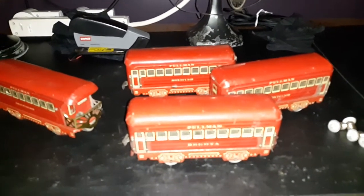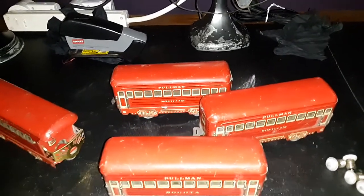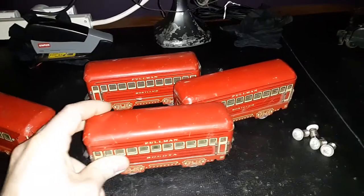Hello, it's Collector David and today is Train Car Tuesday. I have my phone light on because my ceiling lights are changing the color of these cars, so I'm doing it this way.